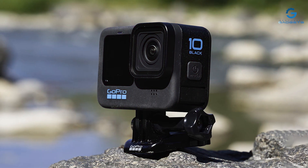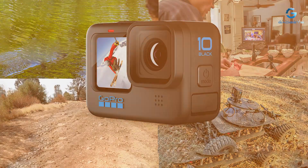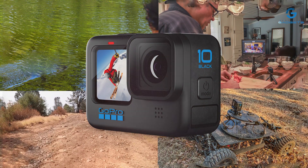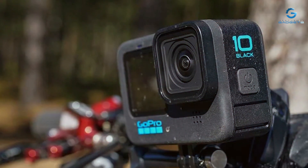Experience unmatched effectiveness with the HERO 10 Black's lightning-fast performance, thanks to its new GP2 processor, which delivers 2x faster video processing and improved low-light performance. Plus, with features like Superphoto with HDR and LiveBurst, you can effortlessly capture breathtaking shots every time.